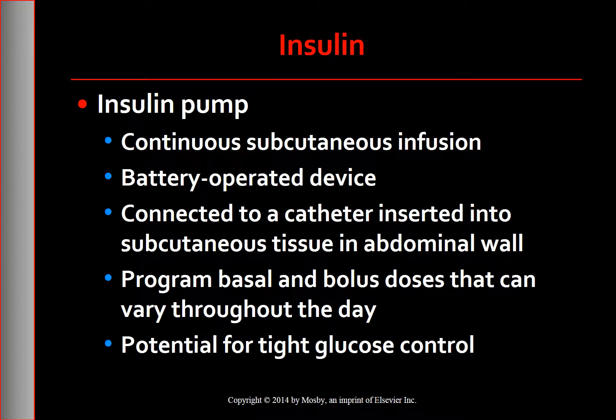Continuous subcutaneous insulin infusion can be administered with an insulin pump, which is a small battery-operated device. Most insulin pumps are worn on the belt or under clothing and loaded with rapid-acting insulin, connected via plastic tubing to a catheter inserted into the subcutaneous tissue in the abdominal wall. All insulin pumps are programmed to deliver a continuous infusion of rapid-acting insulin 24 hours a day, known as the basal rate. The basal insulin can be temporarily increased or decreased based on carbohydrate intake, activity changes, or illness. At mealtime, the user programs the pump to deliver a bolus infusion appropriate to the amount of carbohydrates ingested.